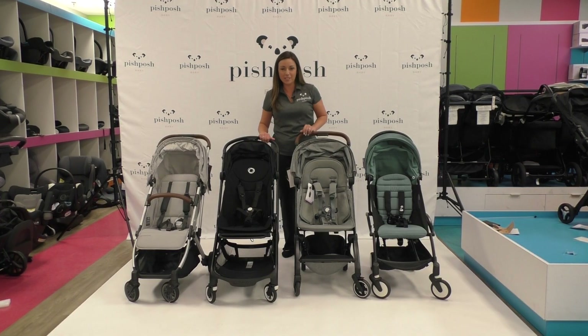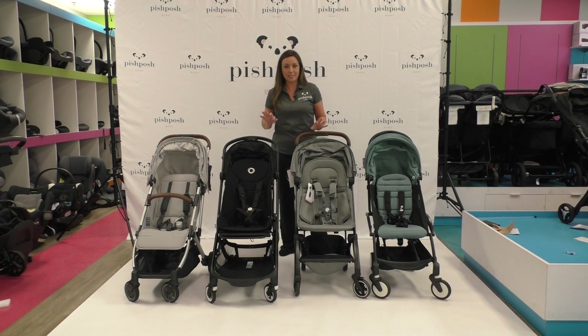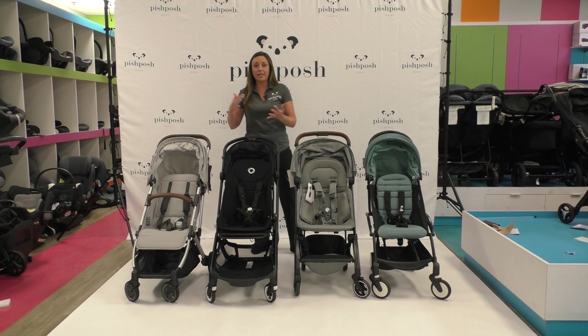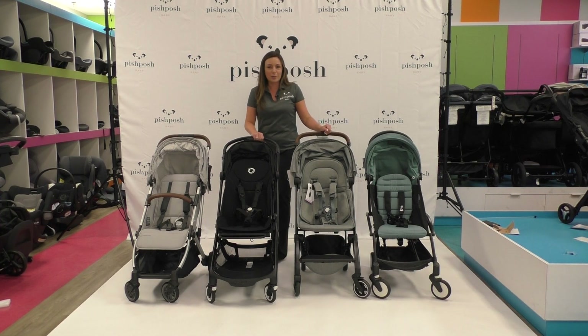The similarities on all of these compact strollers are great under-storage baskets and nearly a 50-pound weight capacity — the only difference is the Yo-Yo, which has a 48-pound weight capacity. They're all the same price at $449 and they're all going to be great travel companions. When you go from larger to smaller, you get more of a sturdy push, but going smaller gives you that ultra-compact size. They're all available at PishPoshBaby.com. I'm Lindsay — if you have any questions, thanks!